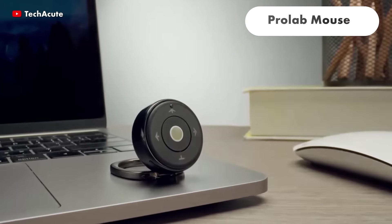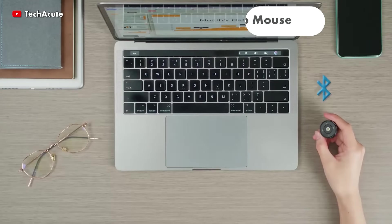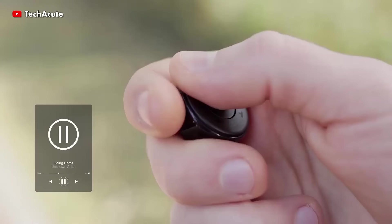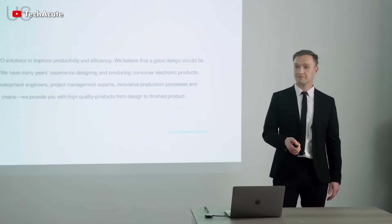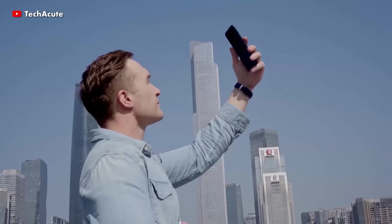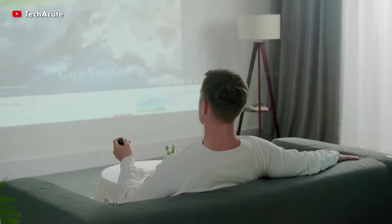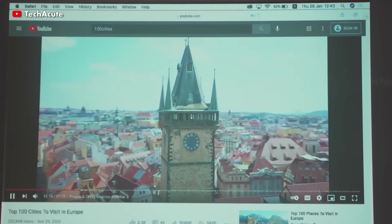The ProLab mouse is ultra-compact, weighing only 8 grams and measuring a little larger than a Bluetooth earpiece. It is simple to hold and even easier to utilize. With its 360-degree rotating trackball and four clicker buttons, it only requires a sleight of hand to control dozens of different operations.